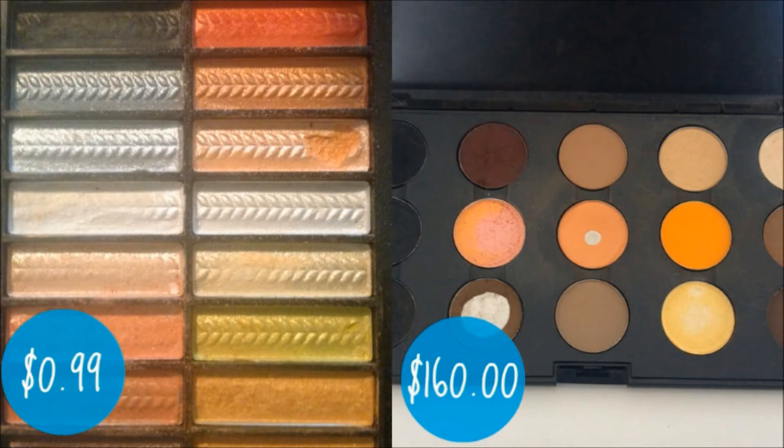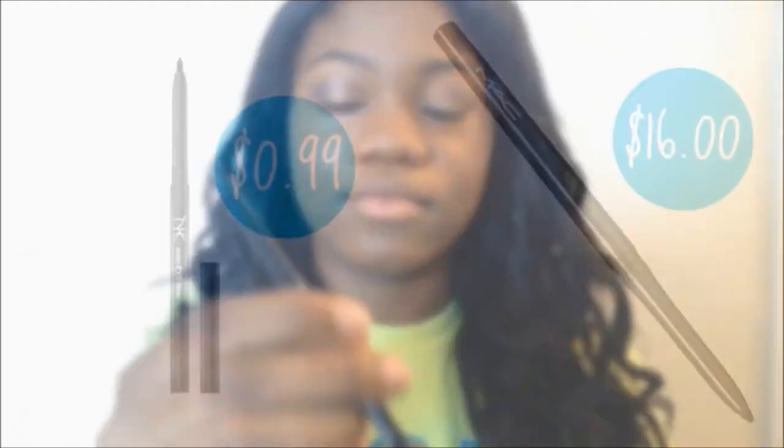Now I'm using my Clean Color palette — number three, Bahamas Breeze — and it cost $0.99. It costs $160 to get 15 colors in a Mac palette, and my palette for $0.99 has 18 colors. That is beyond a bargain. I'm using the gold color and also a purplish-brown color, putting the gold right in the middle of my eye and then putting the darker color in my outer V and on my crease.